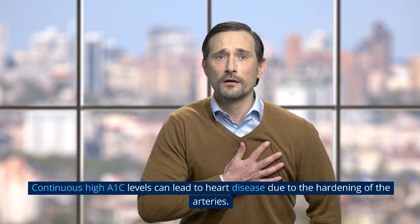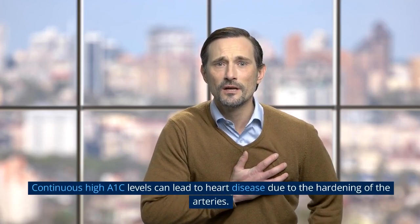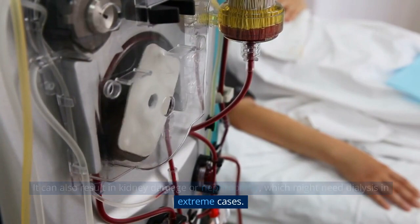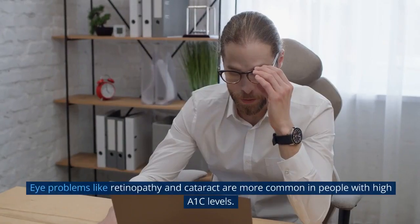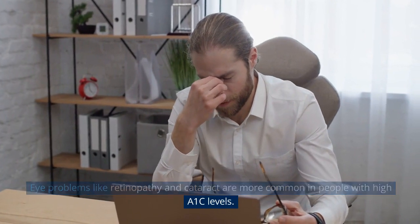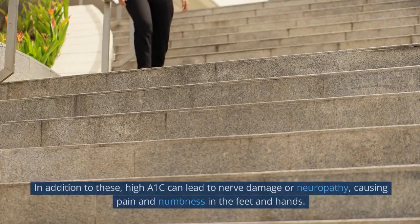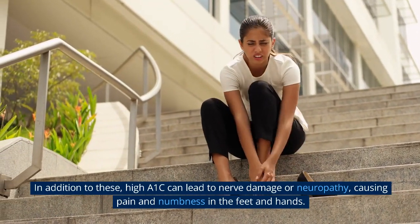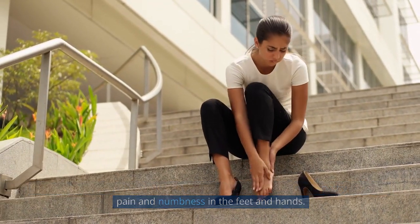Continuous high A1c levels can lead to heart disease due to the hardening of the arteries. It can also result in kidney damage or nephropathy, which might need dialysis in extreme cases. Eye problems like retinopathy and cataracts are more common in people with high A1c levels. In addition, high A1c can lead to nerve damage or neuropathy, causing pain and numbness in the feet and hands.